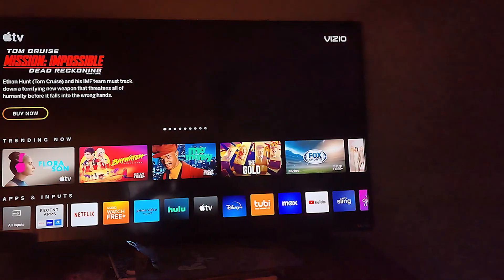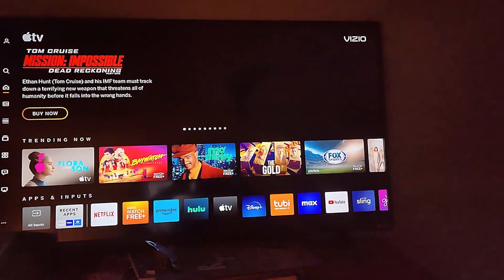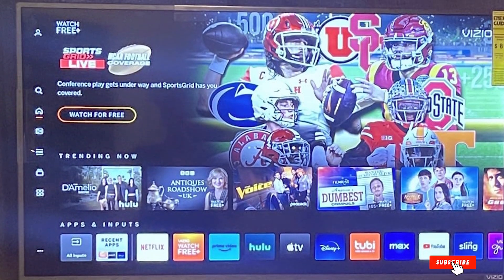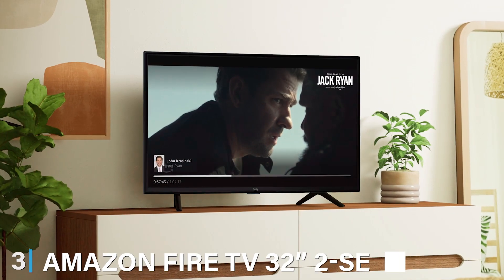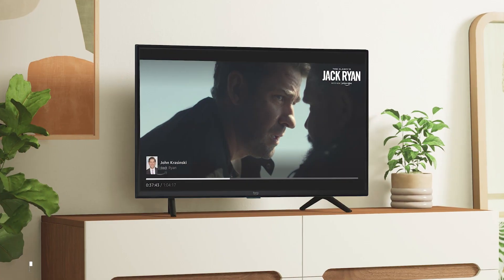The TV remote is user-friendly and you can also control it with your smartphone for added convenience. In terms of durability, Vizio products are known for their longevity and this TV is built to withstand daily use, providing reliable performance for years. Audio quality is decent, but as with most TVs, external speakers can enhance your viewing experience.